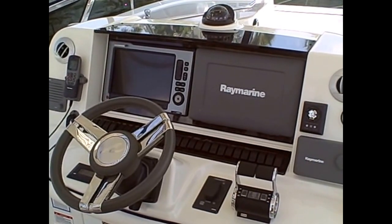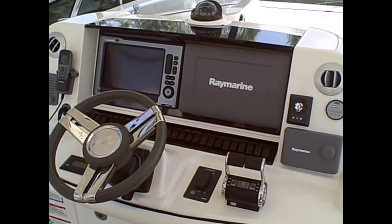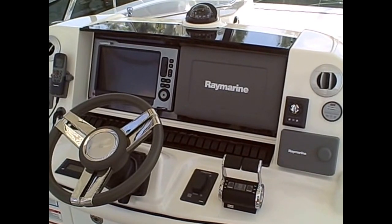For many years, C-Ray has built a fantastic line of Sedan Bridge boats. The 52 C-Ray Sedan Bridge is no exception to that rule. Today we're aboard a 2011 52 C-Ray Sedan Bridge and going to do a walkthrough of the boat to show you some of the finer points.